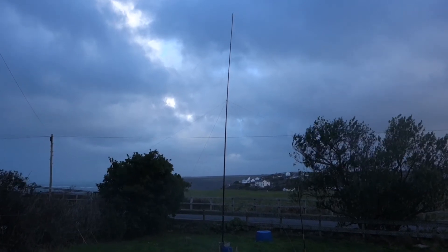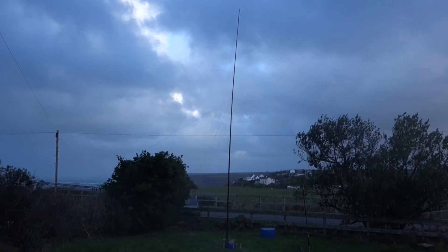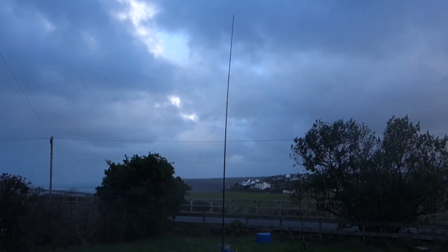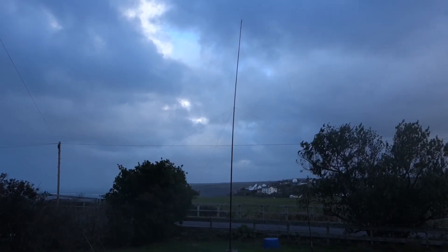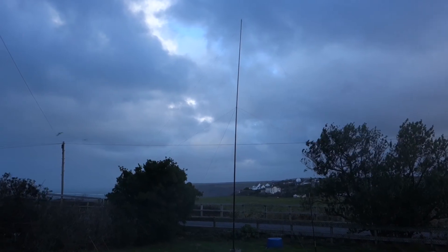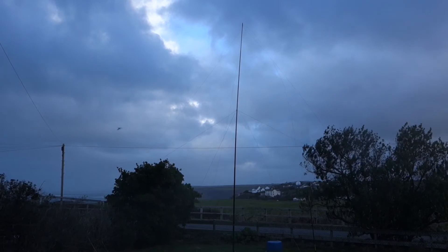Unfortunately, my K9AY receiving antenna is jammed between the feed to my house and the overhead lines, and since the introduction of VDSL has become almost useless due to the noise level. And of course my modem, along with others, is feeding noise into the telephone lines which is being radiated. So there we are — that's VDSL interference as it is here.